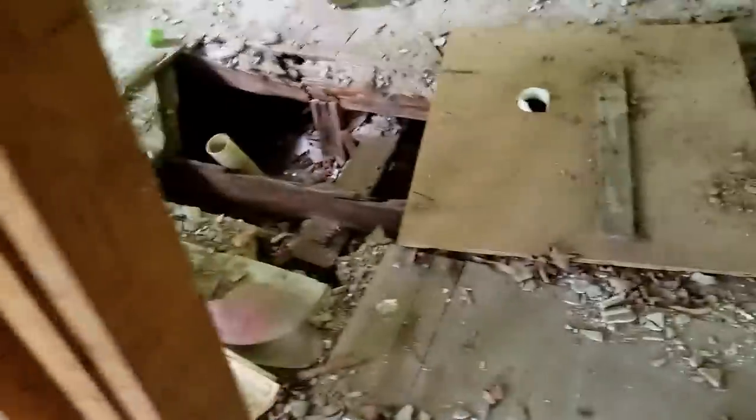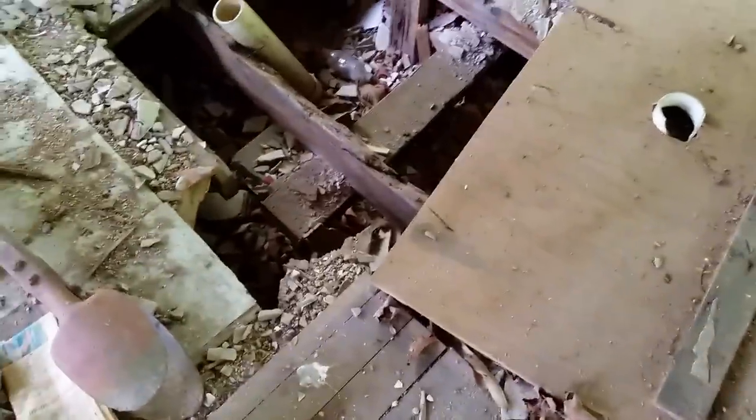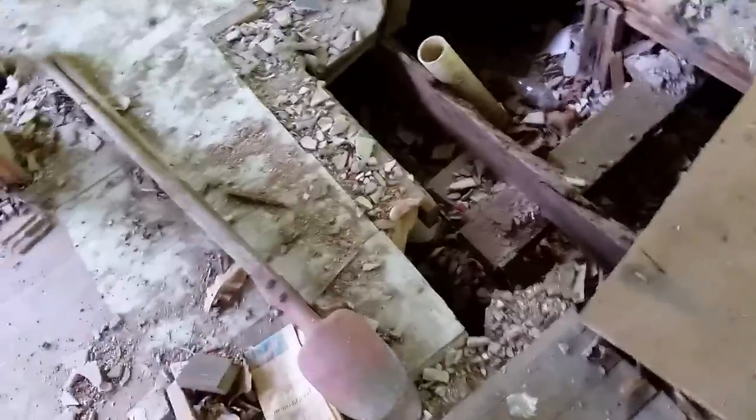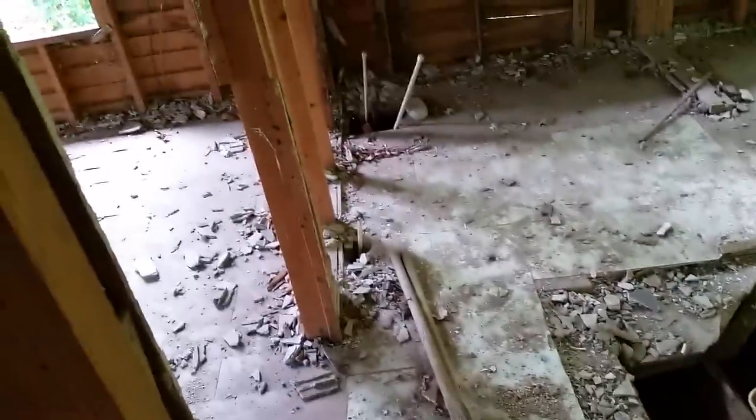There's an old hard hat — this is kind of creepy looking. Post hole diggers. There's a lot of tools and stuff left behind here. I'm assuming this was the bathroom, judging by the pipes and everything. The floor is really shaky here; I'll take my time walking into the kitchen.